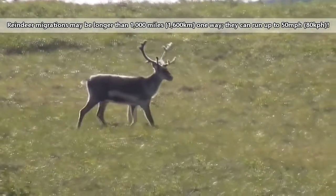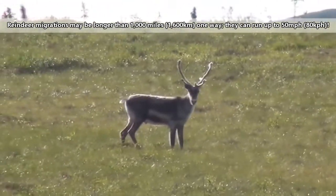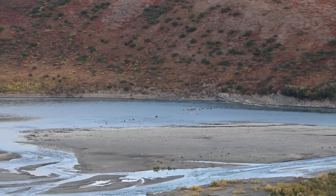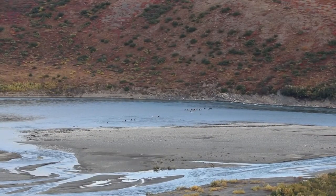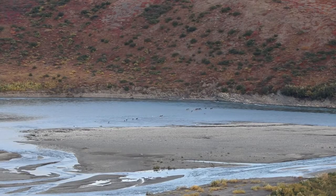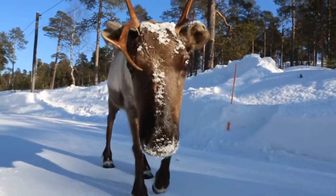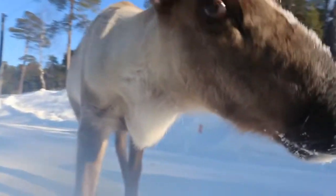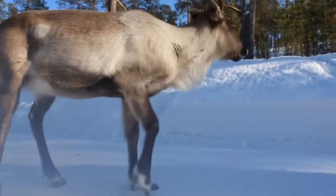Many reindeer migrate great distances, some more than 1,000 miles one way. During these migrations, they have to cross rivers, so they're efficient swimmers by necessity, even when they're young. Other reindeer don't make these large migrations, though. For example, woodland herds move from the top of mountains to lower valleys and back up again.